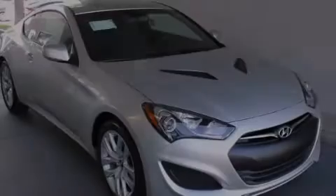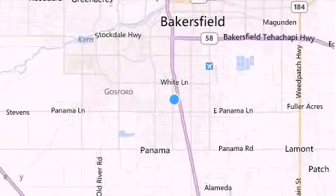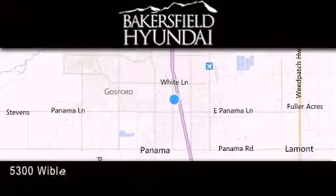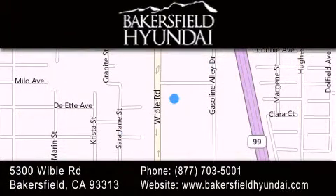Stop by today and test drive this automobile for yourself. Thank you for considering Bakersfield Hyundai for your next luxury vehicle. If you have any questions, please visit our website, give us a call or stop by our dealership located at 5300 Wible Road in Bakersfield.